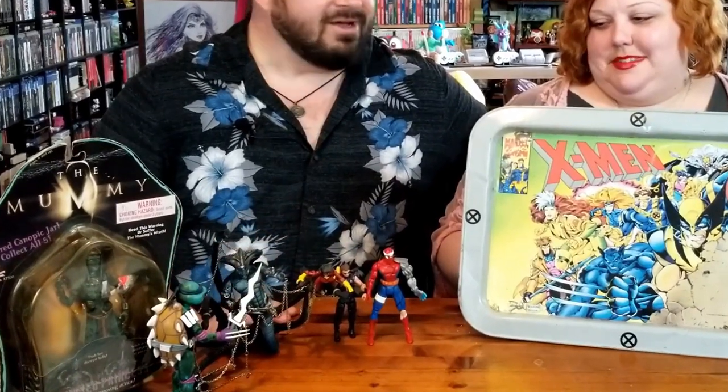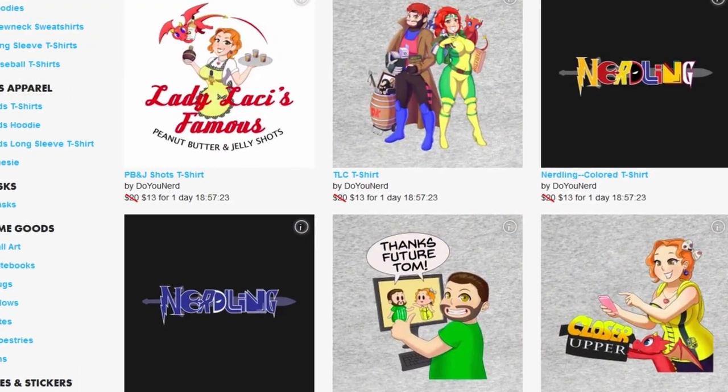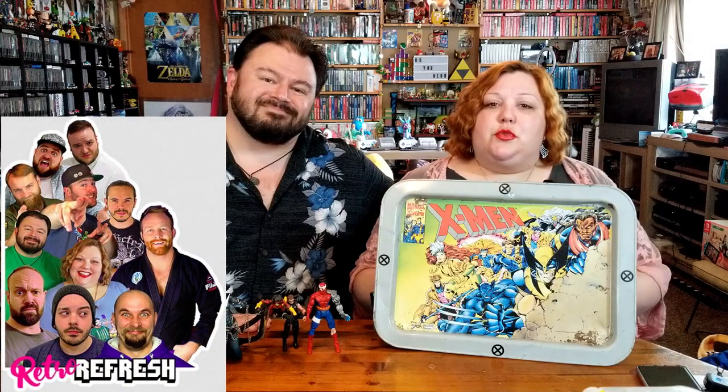Give the video a like, hit the bell, subscribe — because come on guys, how many videos are out there with X-Men, Mummy figures, Cyborg Spider-Man, Hawkeye, and King Viper? As always, don't forget to like us on Facebook, Twitter, and Instagram. Go over to TeePublic and check out our merchandise and the Retro Refresh merchandise. Go over to Retro Refresh and say hello to us over there.